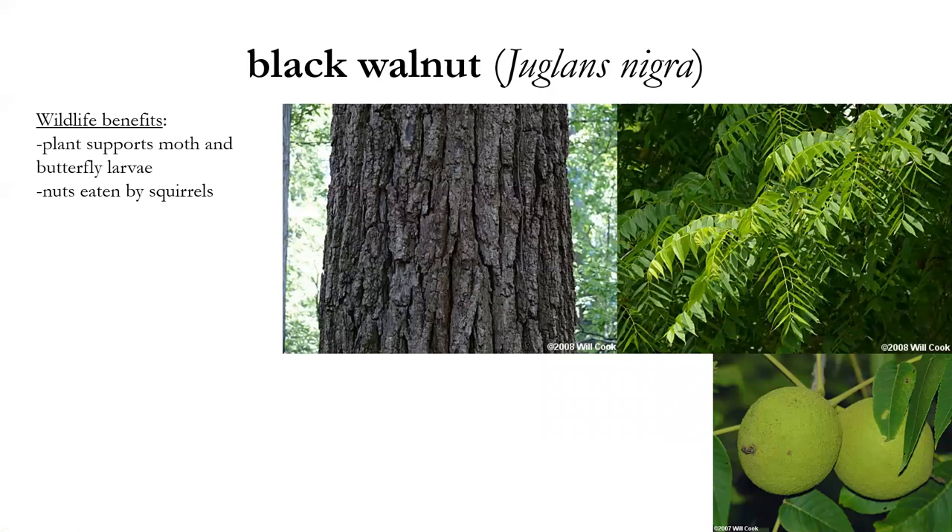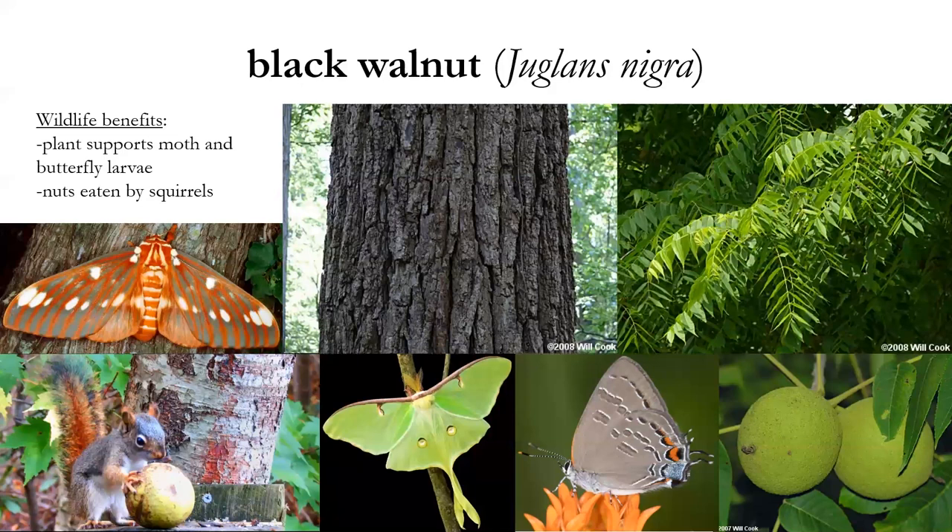Black walnut, Juglans nigra — a beautiful tree with pinnately compound leaves that are very pungent when crushed, with slight pubescence on the underside, and the leaves lack a terminal leaflet — one way to distinguish it from pecan. The green nuts are about two and a half inches across, also very pungent. The bark is black, and these are very tall trees, very important hardwood for wood quality. Wildlife benefits: it supports moth and butterfly larvae including the hickory horn devil, the banded hairstreak, and the luna moth. The meat of the nut is a favorite of squirrels.